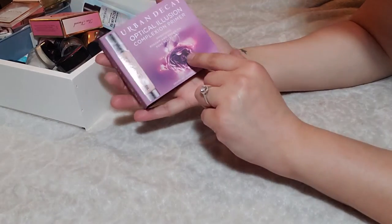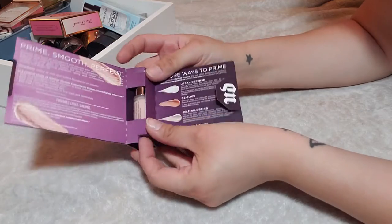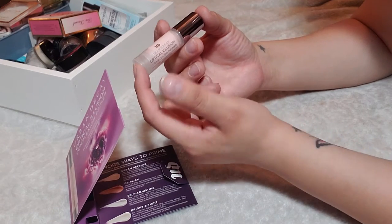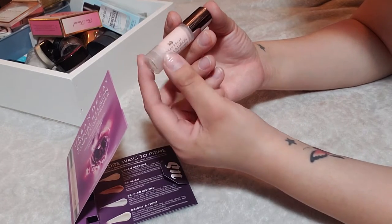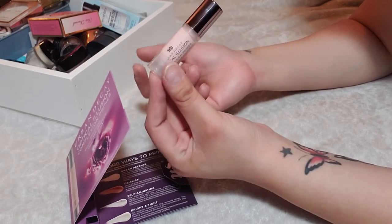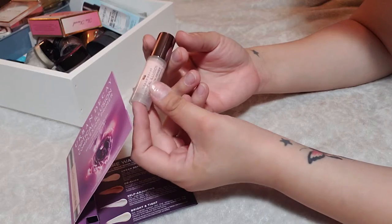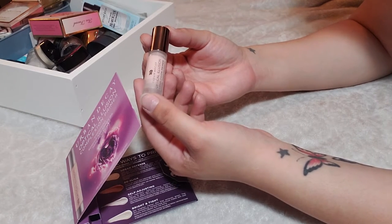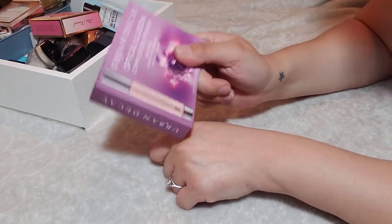Moving on to face primers. I have a deluxe sample of the Urban Decay Optical Illusion Complexion Primer. I thought about using this to see if my skin would enjoy it, but unfortunately my skin has an adverse reaction to Urban Decay liquid products — like their foundations or concealers, I break out in a rash. I figured it wasn't worth it and I could just pass this along so someone would get better use out of it. It's brand new, so I'm going to get rid of this.